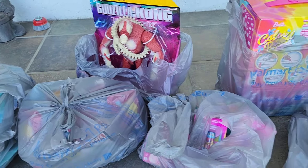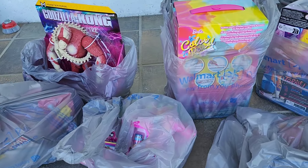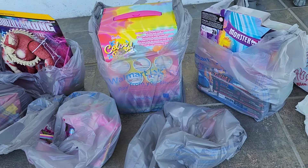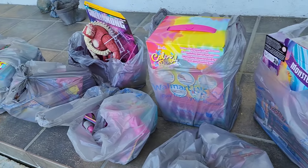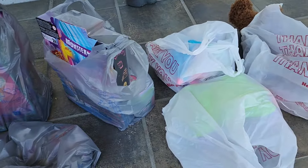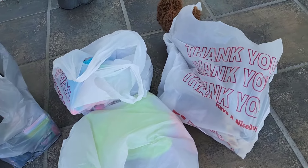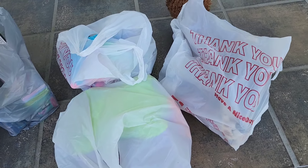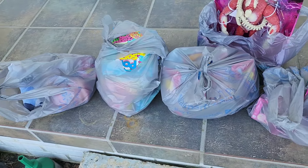Let me know in the comments — do you find a lot of clearance toys where you live? Because I hardly ever find good toys on clearance, which is why I'm so excited about this haul. And because I love stuff, I did also go in a thrift store, so at the end of this video I'll also show you what I found there. Let me get them out and show you what I bought.